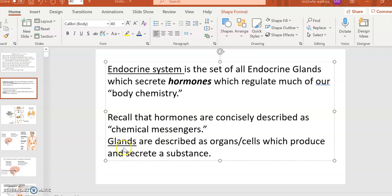Glands can be thought of as the organs or cells — sometimes it's cells within an organ — which produce and secrete a substance. That's fairly intuitive, such as sweat glands, salivary glands, or there can be an entire organ which is a gland, such as the pancreas or the thymus.